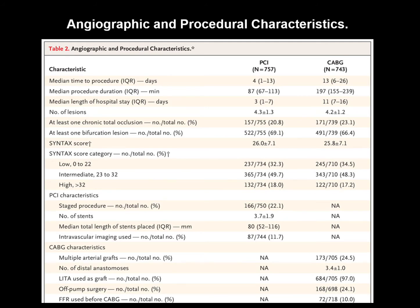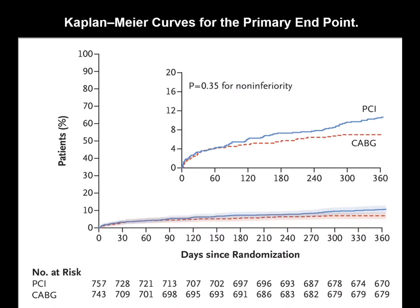FFR was measured after PCI in approximately 60% of lesions, with a mean post-procedural FFR of 0.88. In the CABG group, the mean number of lesions per patient was 4.2, and patients received a mean of 3.4 distal anastomoses. Approximately 97% received a LIMA graft, and 25% had multiple arterial grafts.